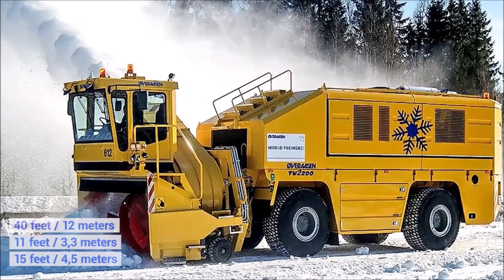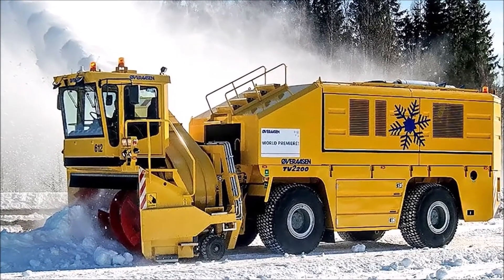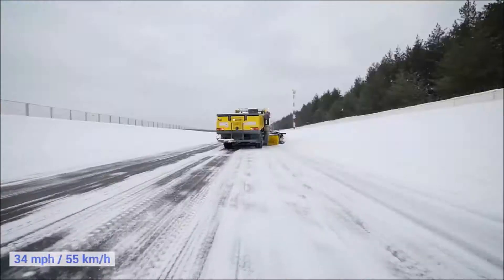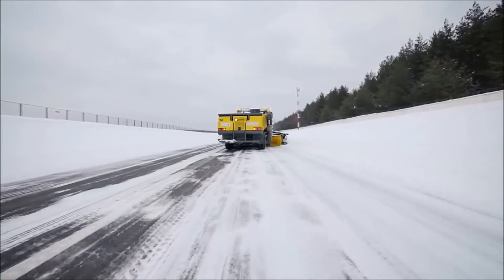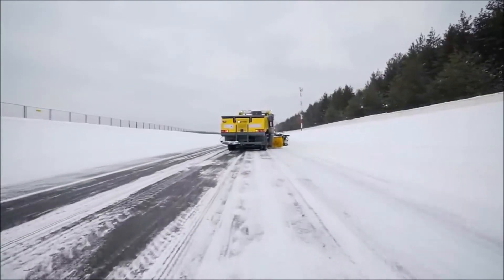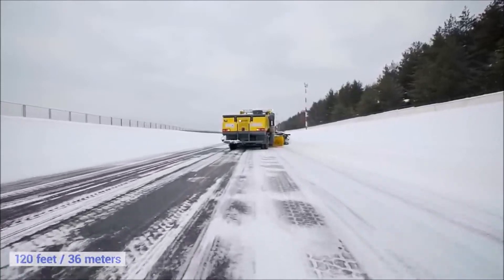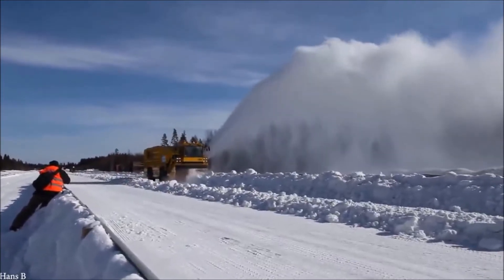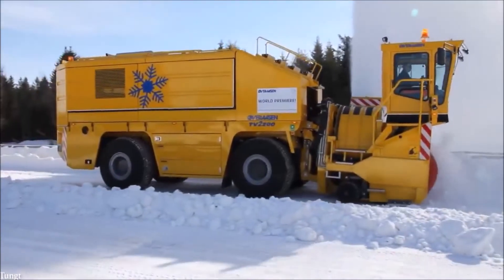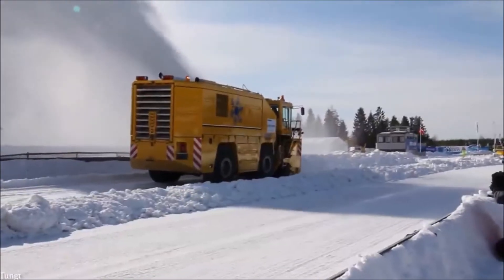The Overaasen TV 2200 is 40 feet long, 11 feet wide, and almost 15 feet tall, fitted with two engines that combined produce more than 2,200 horsepower. With a weight of 44 tons and a top speed of 34 miles an hour, this huge vehicle can push through even the thickest snow drifts. It's able to clear more than 12,000 tons of snow per hour and has an almost 120-foot wide casting distance, meaning it can clear most runways or roads in just one pass. At a cost of several million dollars, only regions with regular snowfall can justify the expense.